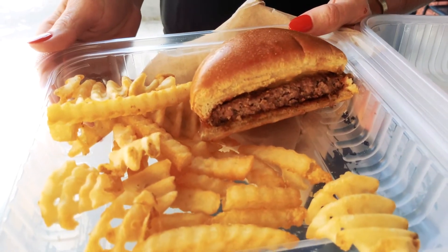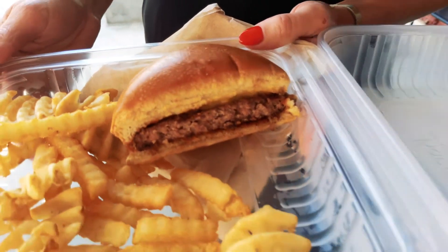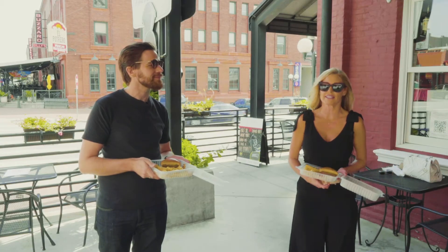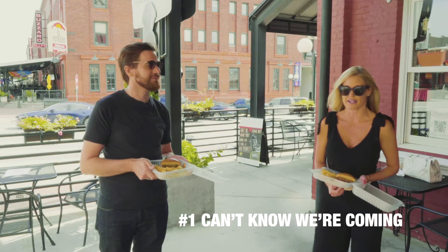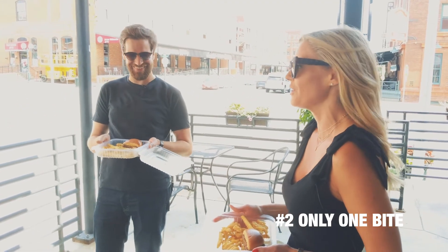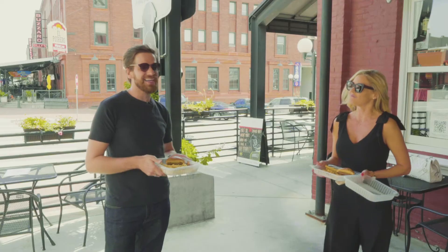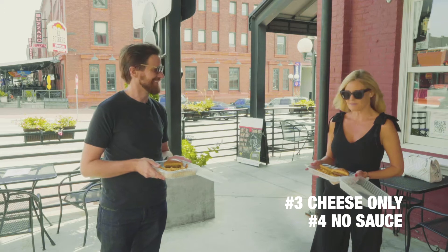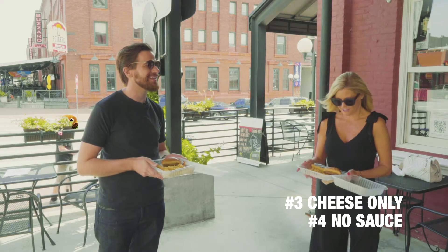Smells good right out of the box, it does. We have four rules to this tasting. One: they can't know we're coming ahead of time, so they can't make it special for us. Two: we can only do one bite, which is really really hard. Do you know the other two rules? Cheese only, and no sauce, no toppings. Absolutely right — keep it simple.